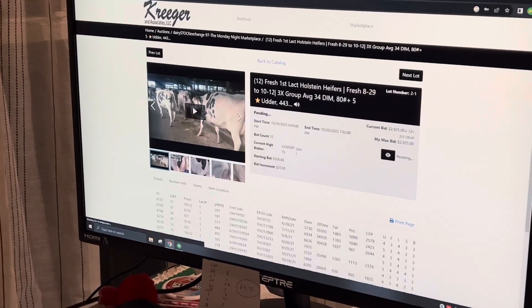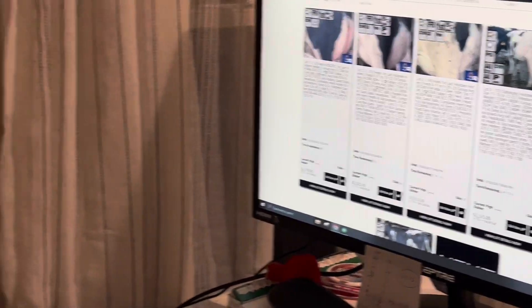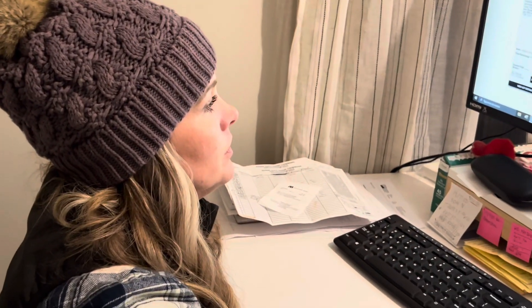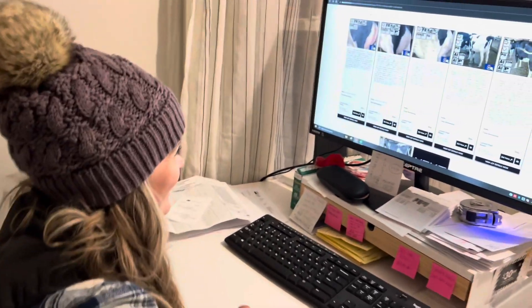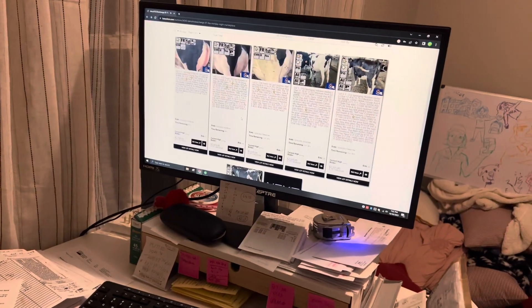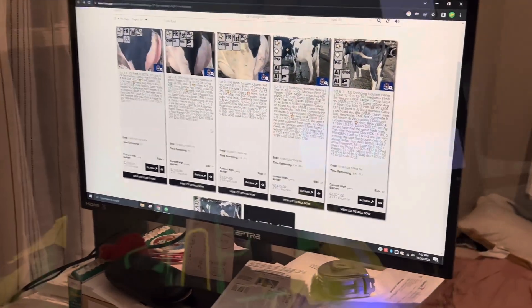We start off by buying another group of cows on an online auction. If you haven't seen the first video, it's worth checking out. Now Holly and I have to go out to a field to chop a little off the end to see if the moisture of the whole field is worth chopping or shelling.